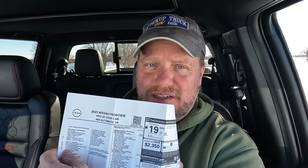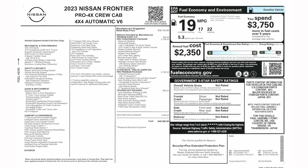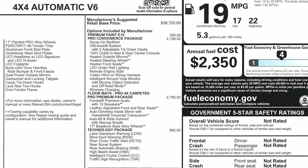All right, let's get into the Nissan Frontier video. So let's go ahead and start with what this is and what's new this year. This is a 2023 Nissan Frontier Pro 4X Crew Cab 4WD Automatic V6.